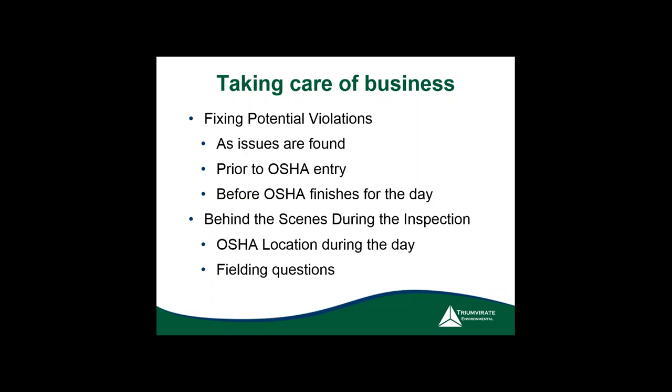If there are potential violations, let OSHA know what you're doing about them — that you've identified the issue and are working on a fix. I've had great success with this. Ultimately, the job of an OSHA inspector is to help you get into compliance. If you tell them you're working toward that, it's very helpful.